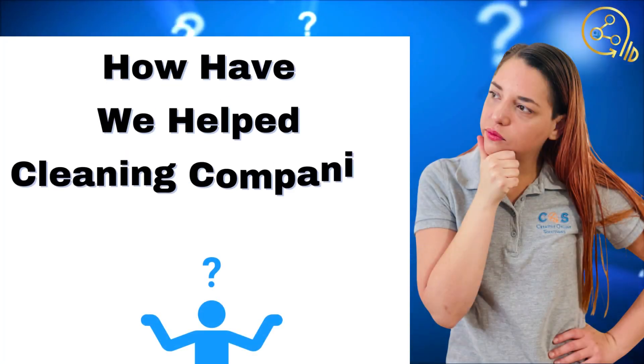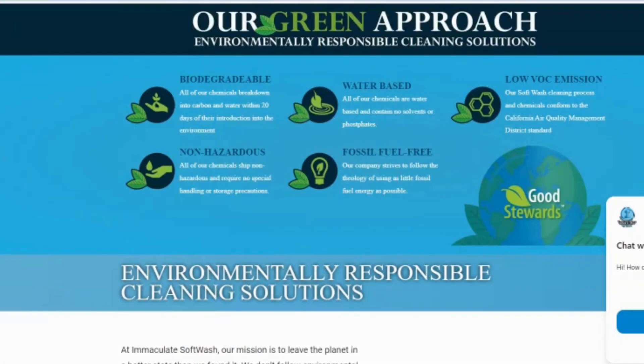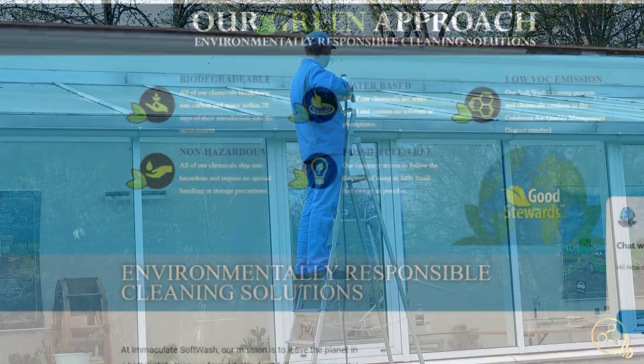We're basically going to take you through a tour of some of the things that we've been doing for them in the last few months. They've been a long-term client for about two to two and a half years.